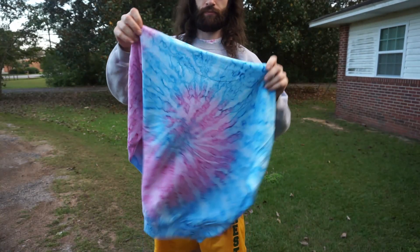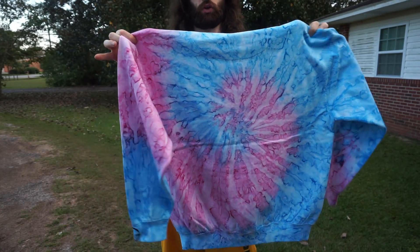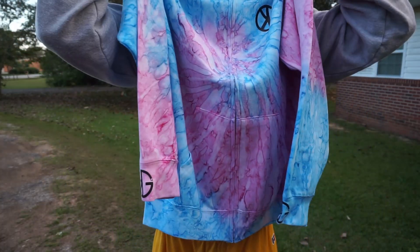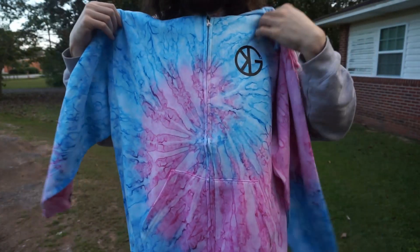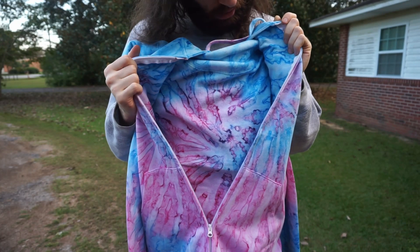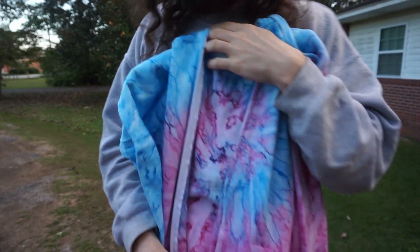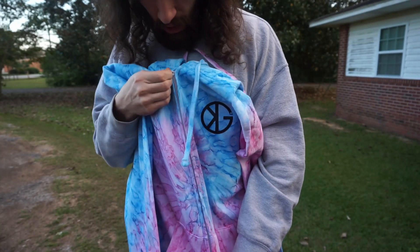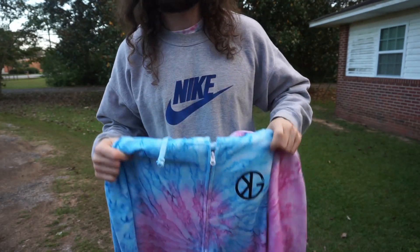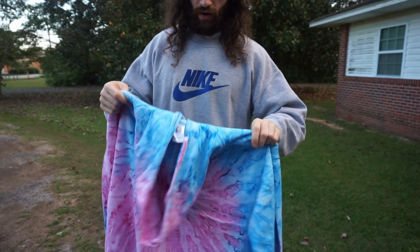This is a dual color, twist tie-dye — blue and pink. You've got the KG logo on the sleeves and it's a full zip-unzip hoodie. It's got a nice little fleece inside — not too woolly but nice and thick. It'll definitely keep you warm and you've got two pockets down in the front as well.